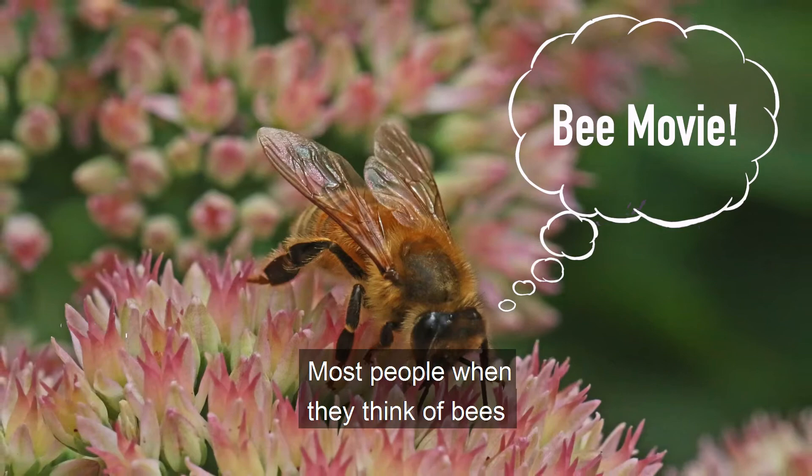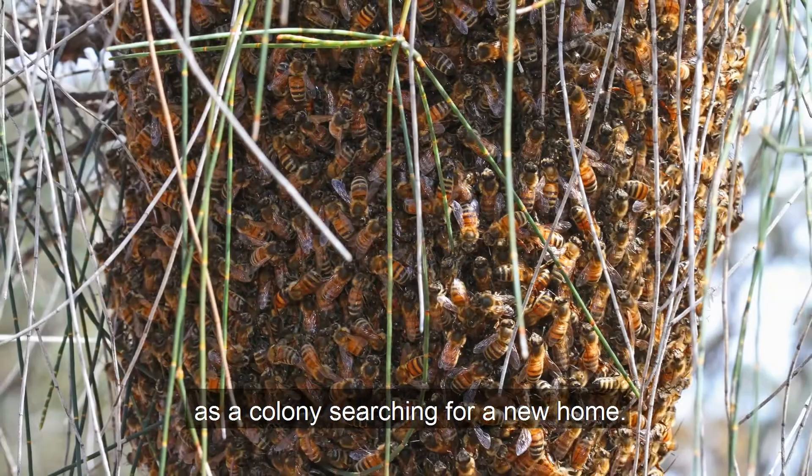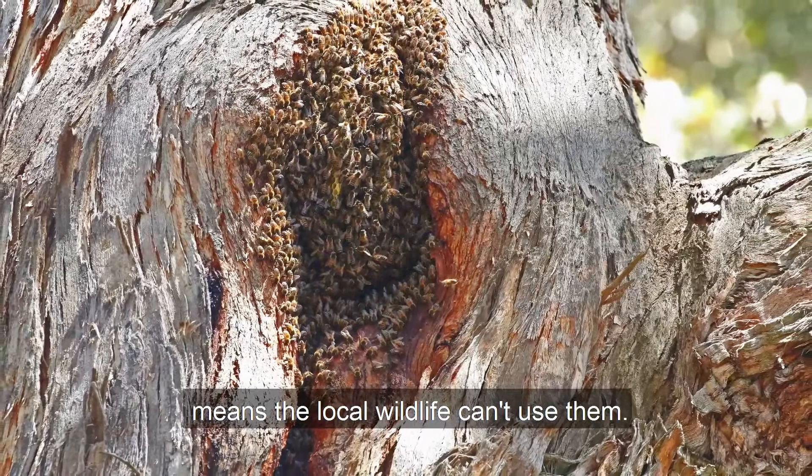Most people when they think of bees think of the introduced European honeybee. They are very common and towards the end of spring, swarms of them can be seen as a colony searching for a new home. This can be a crack in a tree, but more often a tree hollow of some sort. Of course, honeybees using these hollows means the local wildlife can't use them.